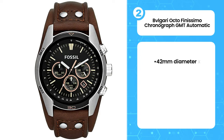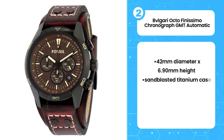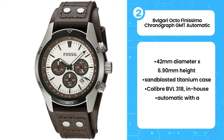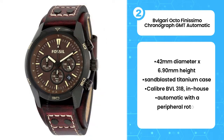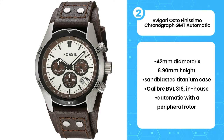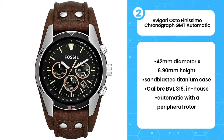Second, Bvlgari Octo Finissimo Chronograph GMT Automatic. You're looking at one of the most innovative chronographs of the last decade, and the thinnest chronograph movement and watch ever created. Already possessing the record for the thinnest minute repeater, the thinnest hand-wound tourbillon, the thinnest automatic HMS watch, and the thinnest automatic watch — all complications included — Bvlgari now sets its fifth world record with the Bvlgari Octo Finissimo Chronograph, with an impressive movement.